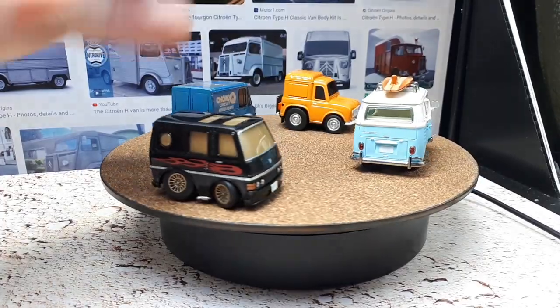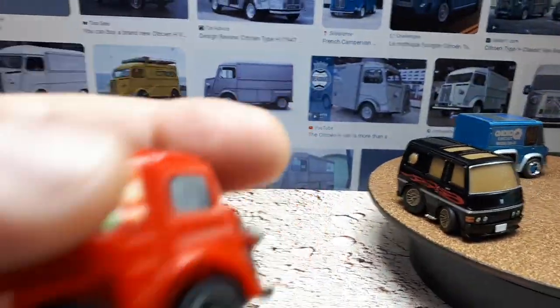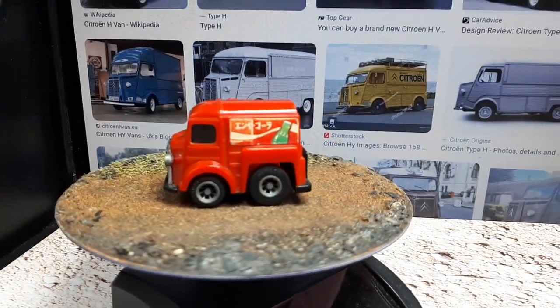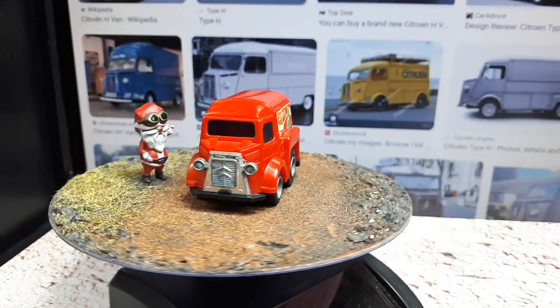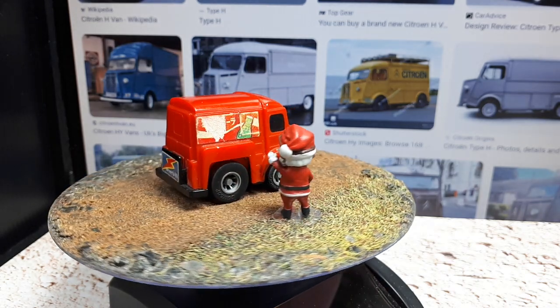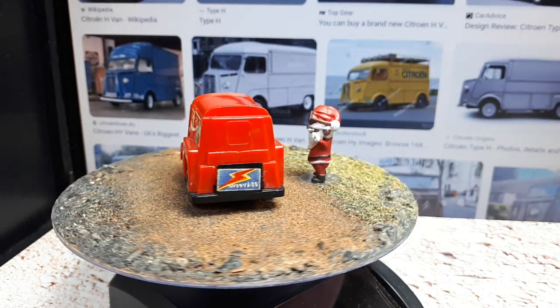They weren't thinking about ripping people off when they made this very first thing. Here's a little miniature Santa Claus — it looks like something he would drive. So it's really nice, a little vintage toy. Nostalgia, I guess.